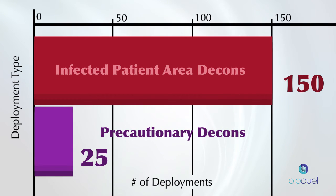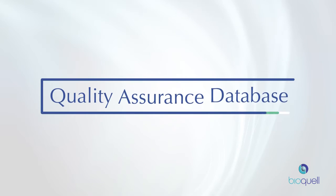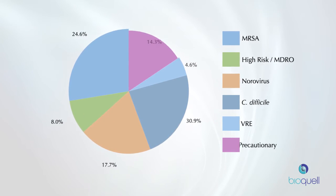Our technology is the gold standard in eliminating pathogens. And with our integrated quality assurance database system, you get access to information and reports showing the pathogen eliminated, when, why, and where.